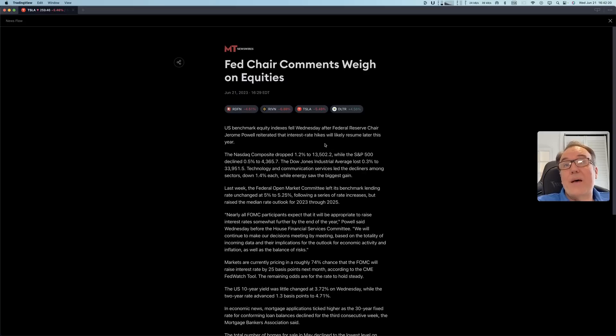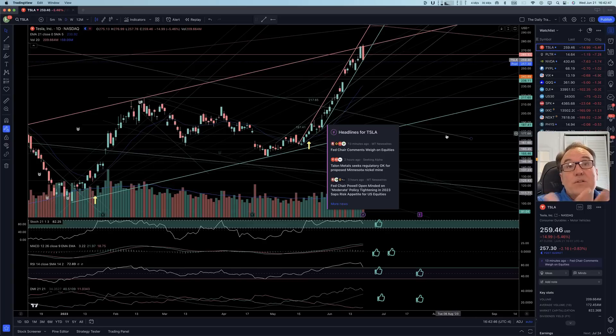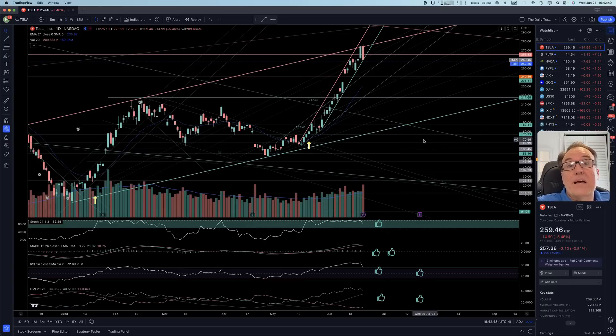What happened today is that Jerome Powell was interviewed and he basically reiterated that he might have to do two more interest rate hikes. This is something he had said at the end of the FOMC meeting last week, but now he said it again — maybe in a different way — and people got a worse impression. The stock market is very influenced by emotion.